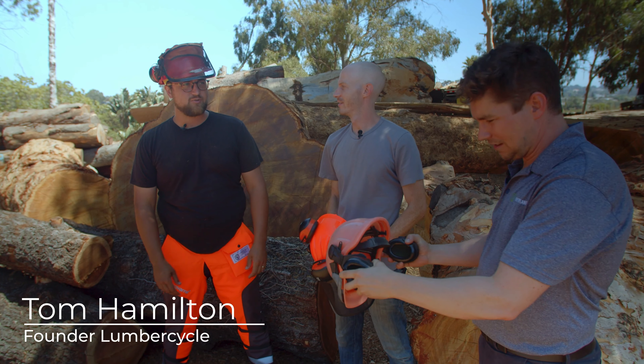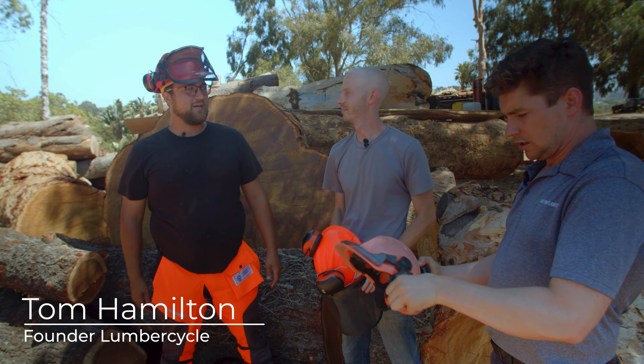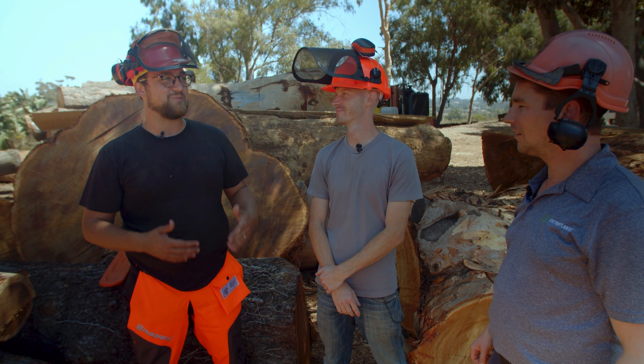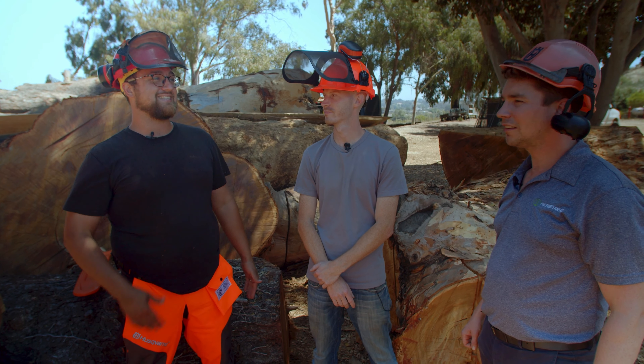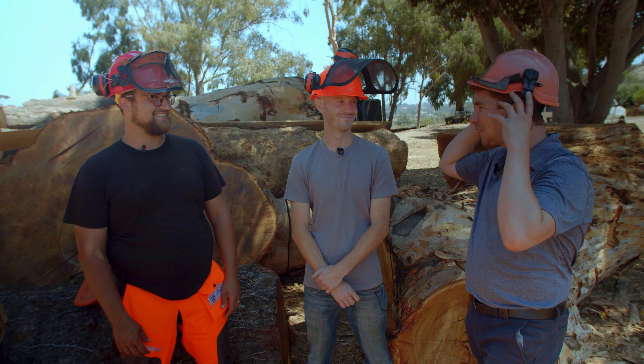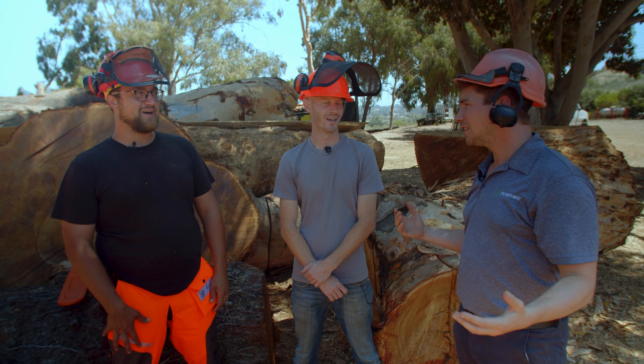Hey boys, welcome. Let's get some safety gear, number one. Nice to meet you — Tom Hamilton. I'm with Lumber Cycle. We're a 501(c)(3) nonprofit sawmill and we work with our partners, Cody, Tree San Diego, and Tree Juvenation. We run the sawmills that cut some of these beautiful large logs into lumber. The majority of the wood that we produce, we donate to other nonprofits — boy scouts, arts organizations. We just did a big shipment to some of the local high schools, and the only way we're capable of doing this is through grants and through the help of Cody's project.